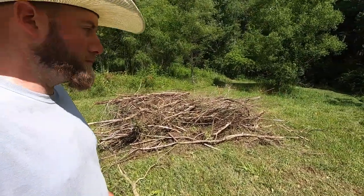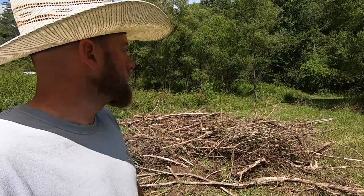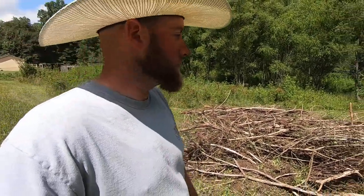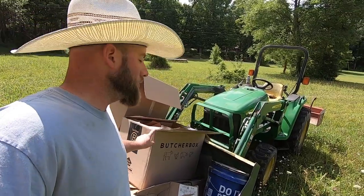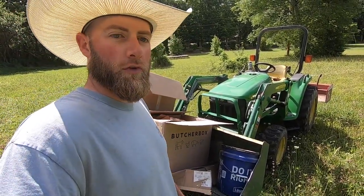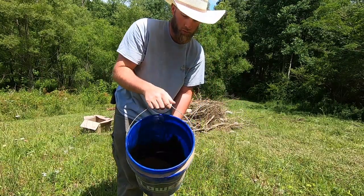Instead of picking up all this brush and putting it on the tractor I was able to just scoot it around and kind of scoop it up and make it a pile. I scooted it over here kind of in the middle of the field so it's not around any super tall grass, and I figured I'll burn it right here. I've got a few boxes — I'll probably just use this box here. I've got some used motor oil so that should burn pretty well. It's rained all week so hopefully this stuff is not too wet.